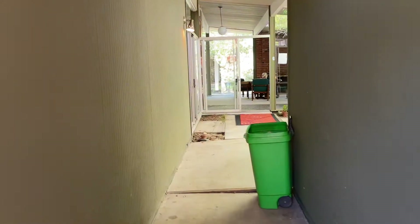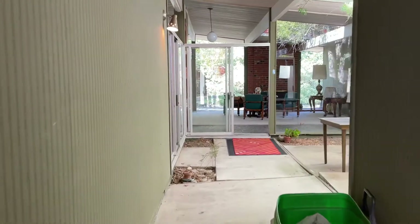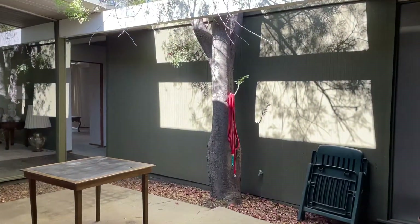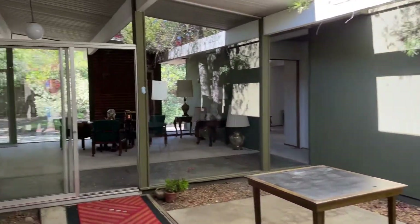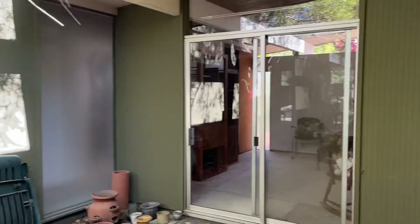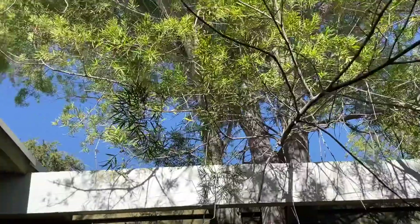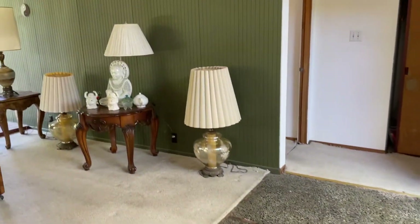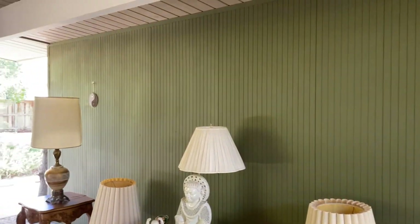This is a courtyard — atrium model — which is super cool. You have glass doors on three access points in the courtyard, and it's open to the sky in the center. This one has an aggregate entry hall, which is truly unique and very original. You can see here the matching exterior original paneling with one-inch grooves, just like the exterior.